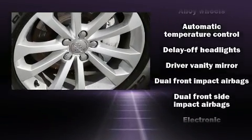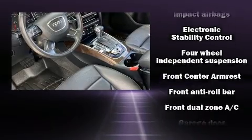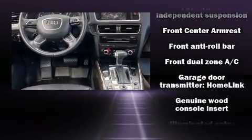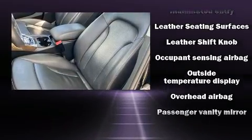Audi ensures the safety and security of its passengers with equipment such as dual front impact airbags with occupant sensing airbag, a security system, and four-wheel disc brakes with ABS.